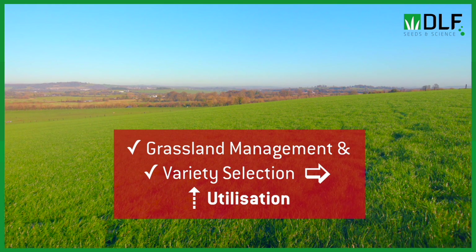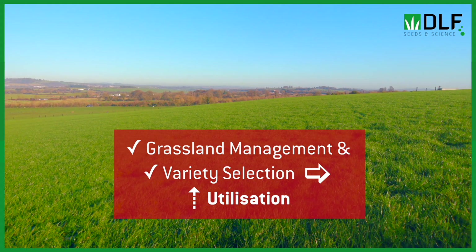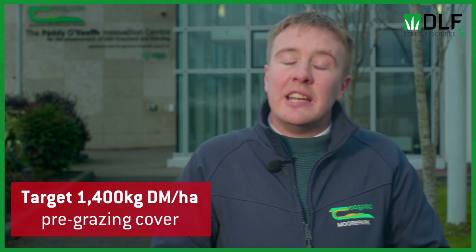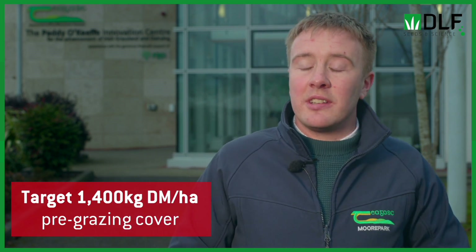While we have found these differences in variety utilization, it's not to say that a poorly managed variety is going to give you good utilization. You still need to be conducting your weekly farm walks — and bi-weekly in mid-season — and this will tell you what's happening on farm, allowing you to make proper grassland management decisions, like skipping a paddock that has gone greater than the target 1400 kilograms of dry matter per hectare.